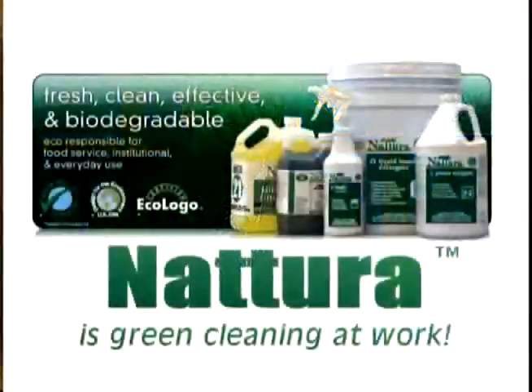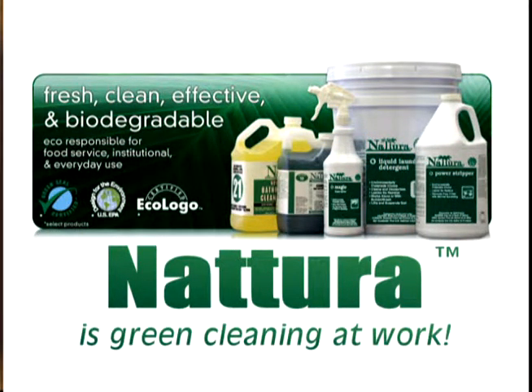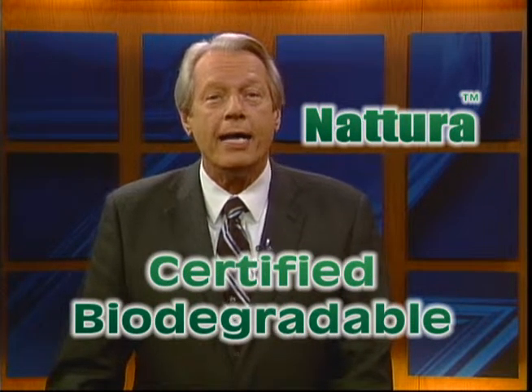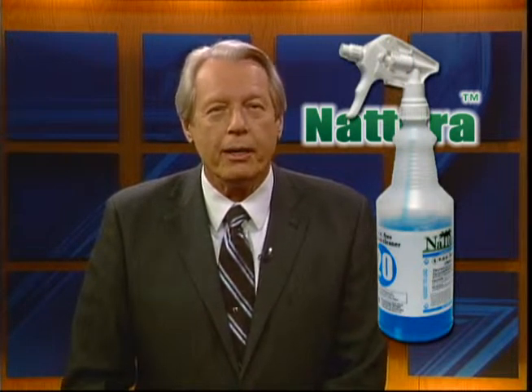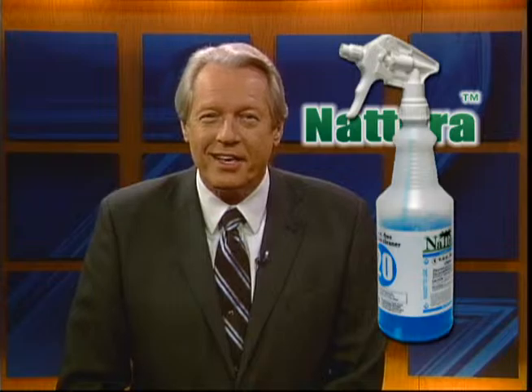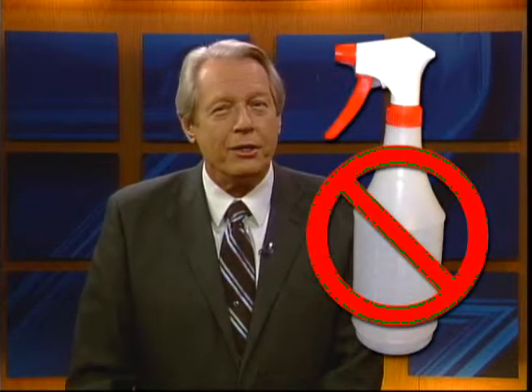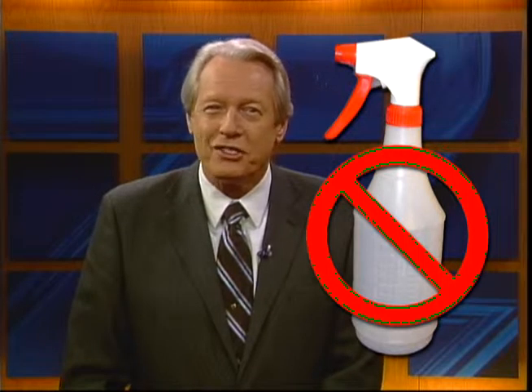The purpose of this video is to familiarize staff with the procedures for use and benefits gained by using Natura products. Natura products are the responsible way to clean and are not only safer for guests, but for the staff as well. They are certified biodegradable and non-toxic to aquatic life. All Natura line products are color-coded and prominently numbered for easy identification. Use only the original bottles. Do not use an unlabeled bottle under any circumstances.